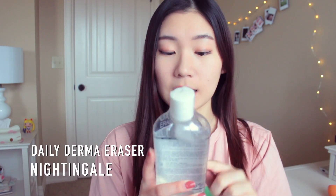I was running out of my toner, so I decided to get this one because I have acne-prone skin and I thought it would be suitable from the description. I haven't used or opened it yet, so I'm not sure how it really works. This is the Nightingale Daily Derma Eraser, and that's all I have for this product right now.